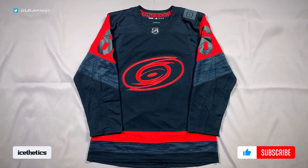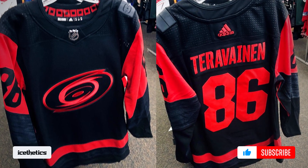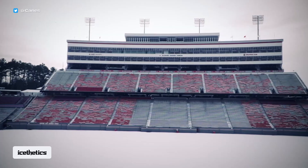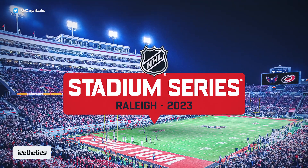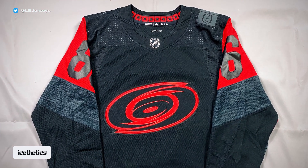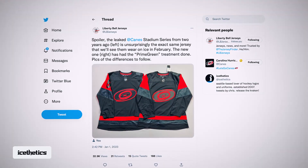This is the jersey that originally leaked back in June 2021. It showed up on a sports store rack in Raleigh, and it was intended for the Stadium Series game scheduled for February of that year. But that game was cancelled due to COVID and was later rescheduled for this season — next month in fact. The question many fans have been asking is whether the Hurricanes would wear this same design for the rescheduled game, and over the weekend we learned the answer is yes, almost.